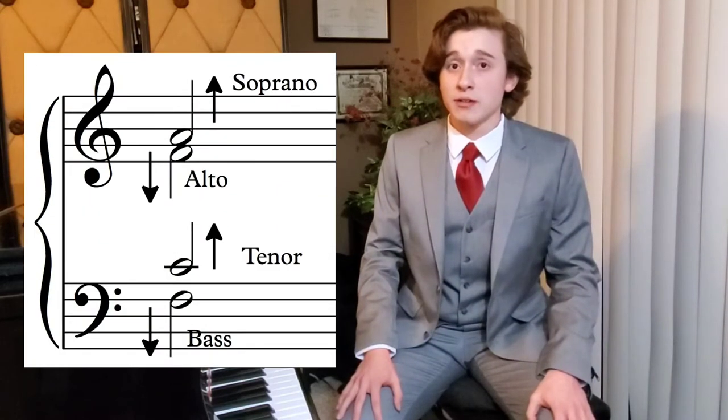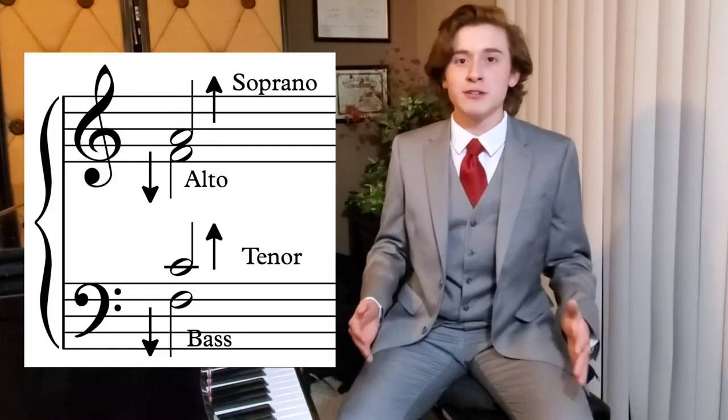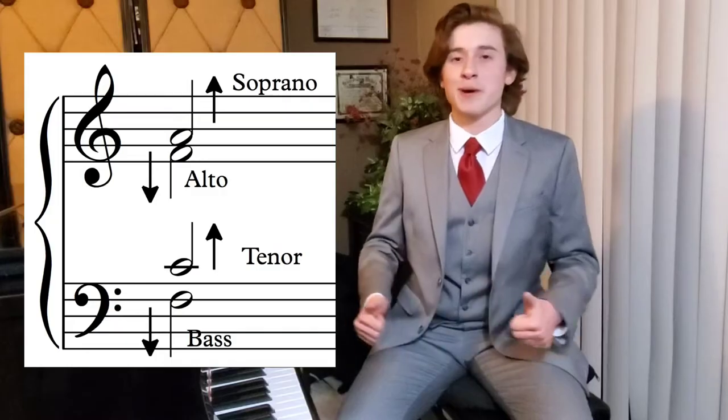An ensemble of voices or choirs can produce magnificent harmonies and melodies just by singing. Like the symphony, the choir is made up of four parts: soprano, alto, tenor, and bass. So, without further ado, let's unpack each of the four parts of the choir.